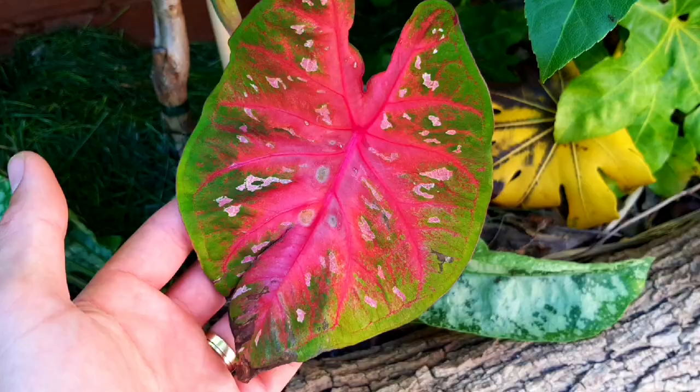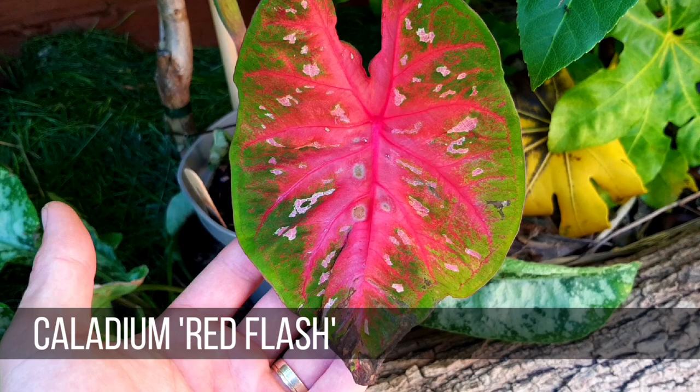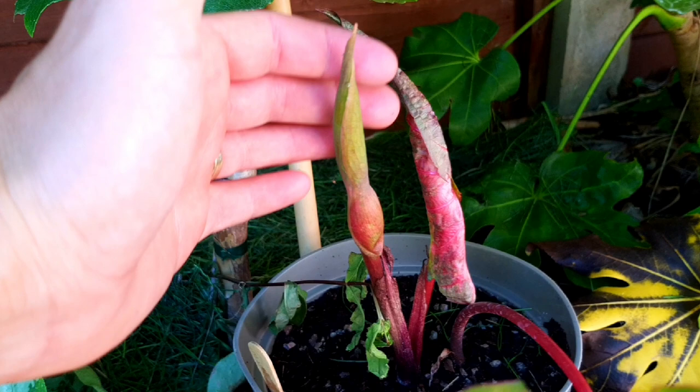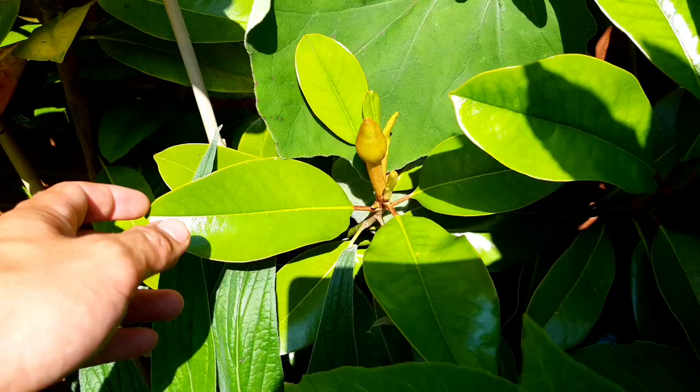And this is my Caladium Red Flash — one of the last ones to grow from a tuber, but the foliage looks amazing. Just behind it is what looks like a new leaf and then a different one which I'm sure is going to be a flower. Caladiums aren't typically grown for their flowers, but it's nice to see it's happy and producing one. They're more grown for their stunning tropical-looking foliage.